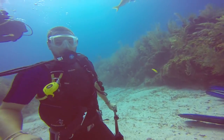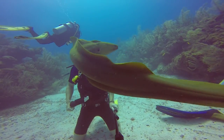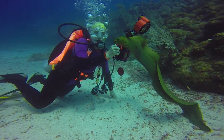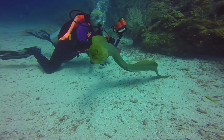It didn't take long before the eels became very comfortable with us — a little bit too comfortable for my liking. Unfortunately, the eels are often fed at this dive site, and they were treating every diver like a potential meal ticket. They were swimming around our faces and even bumping into our cameras.